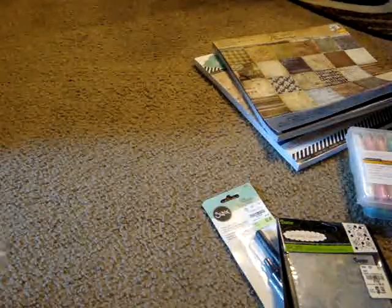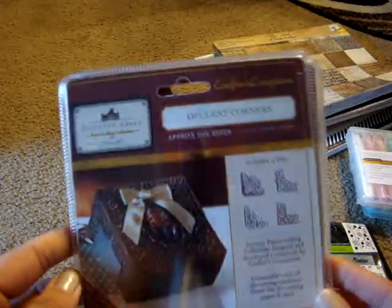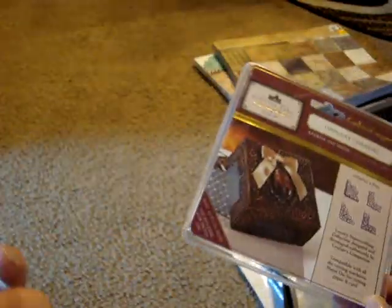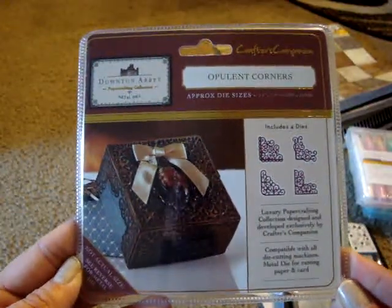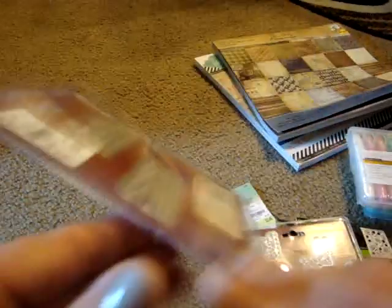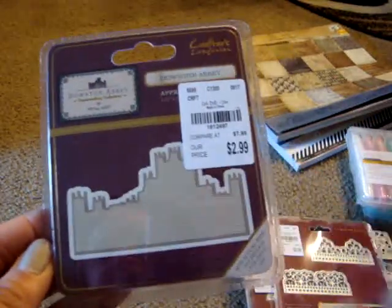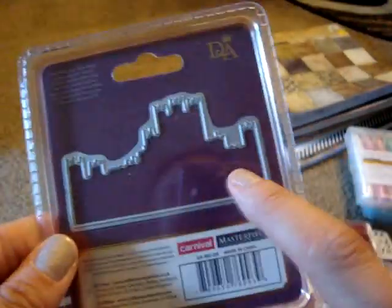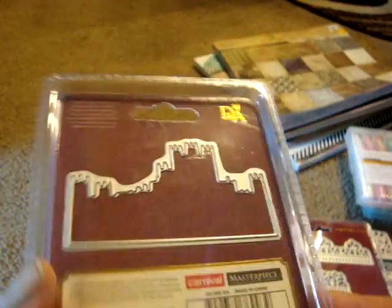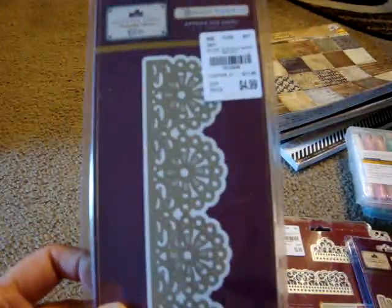I also picked up a few Downton Abbey dies, gradually collecting them since they can add up price-wise. I got Opulent Corners for $4.99, Regency Borders for $3.99, and a castle or architectural die for $2.99 — I thought that would be cool as a card background for unicorns, dragons, or prince and princess themes. And I got Elegant Border for $4.99. I also picked up some premium double-sided tape — 1⅛ inch, permanent, 25 yards — for only $0.99.